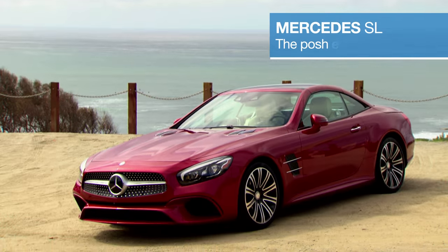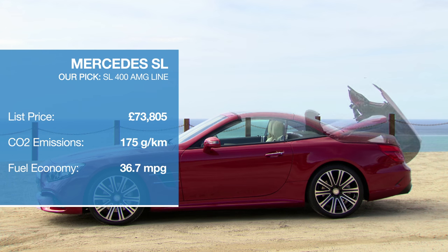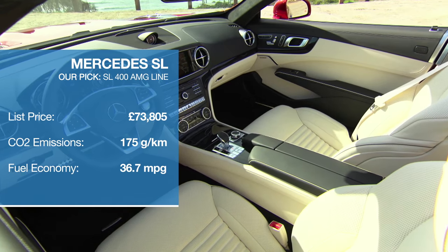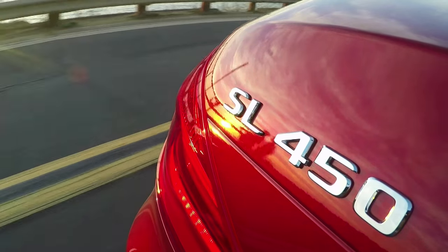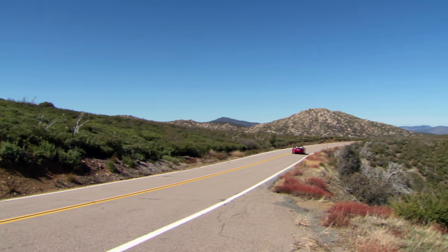The Mercedes-Benz SL is our priciest and most luxurious convertible and the only model here to feature a complex folding hardtop roof. Although super refined, laden with technology and effortless to drive, this is no boulevard cruiser, with a choice of V6 petrol engines or brawny AMG versions that will put the fear into any toupee-wearing gentleman.